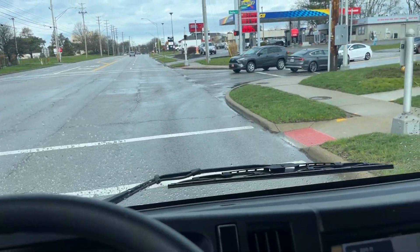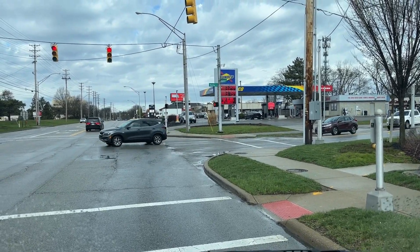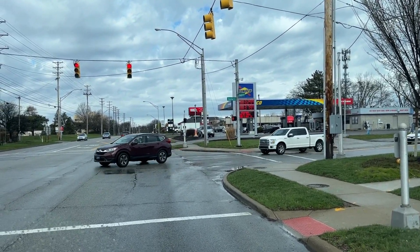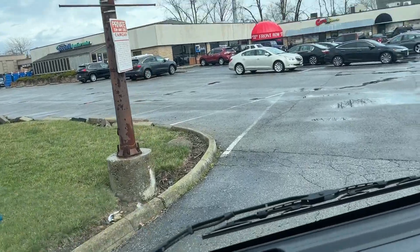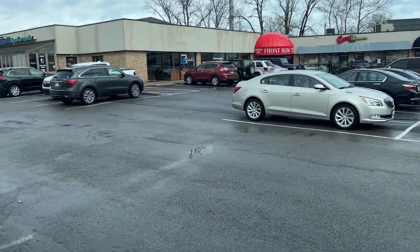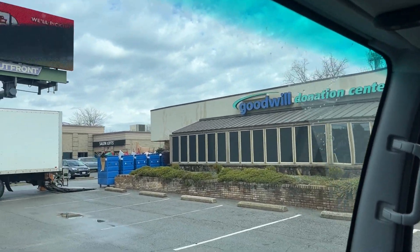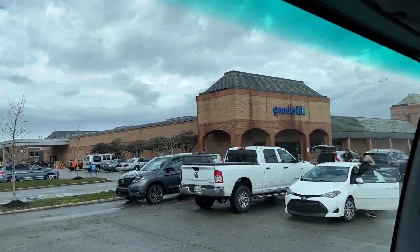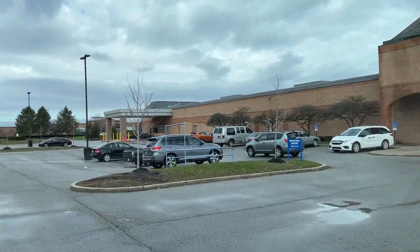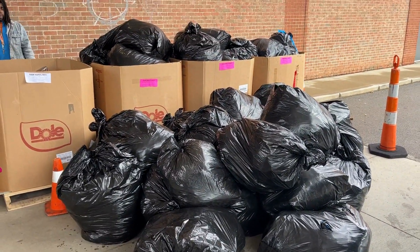I'm almost to the Goodwill — they have a donation center down here. Hopefully they can take a whole truckload. I've never brought an entire 13-yard truckload of clothing before. I had to go to the next Goodwill — I showed up and the first one was such a small Goodwill with the truck that the guy freaked out on me, was cursing, said he can't do this. Had to show up to this one. Old truckload — I just got to get a picture.